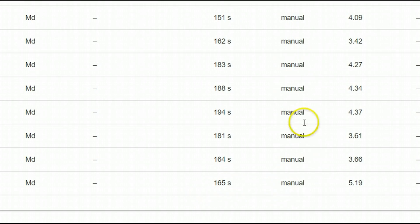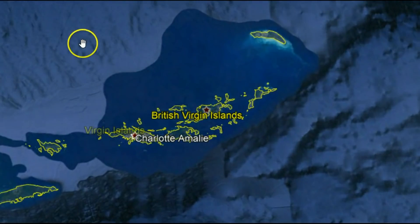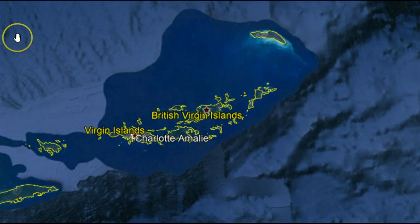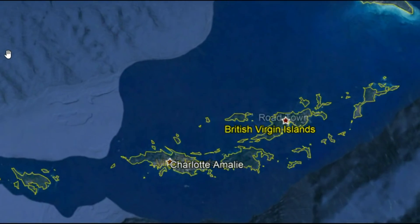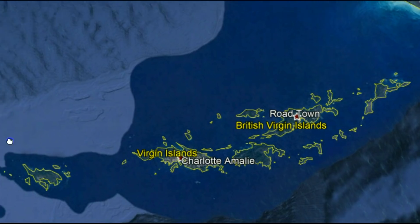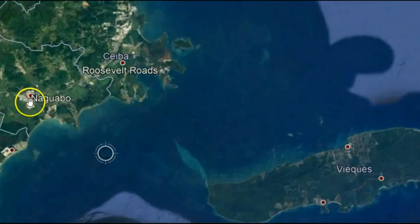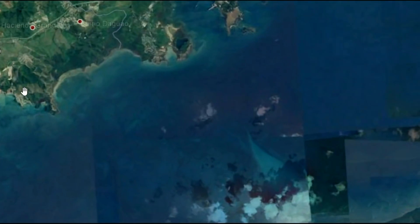You may have noticed using Google Earth the different colors of the water. This is because of the salinity — the salt in the water. Ocean water is heavier than water that has come from fresh sources like rivers and streams. You can see an example of this closer to the islands.